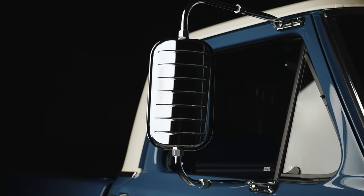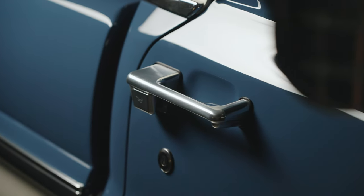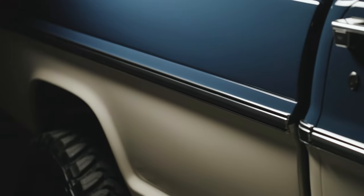West Coast mirrors — we wanted to keep that almost farm truck vibe to it even though we've retired this thing and put it out to pasture. We're going to keep moving on these billet parts. Look at this door handle — beautiful design, something we came up with in-house. Chrome beltline trim.